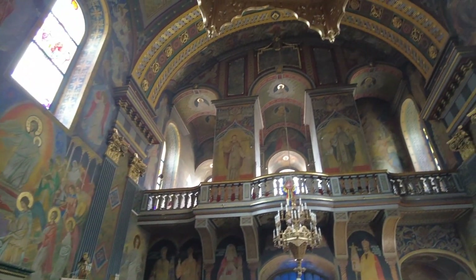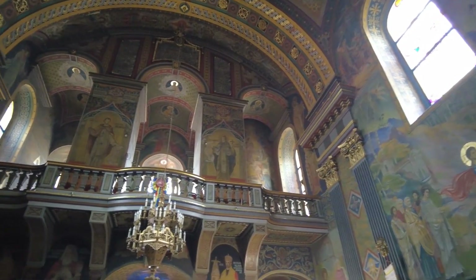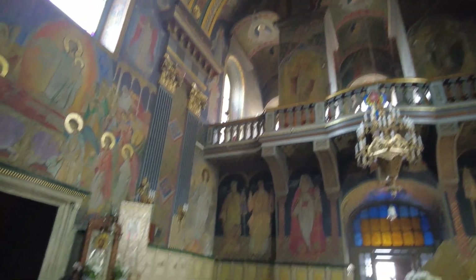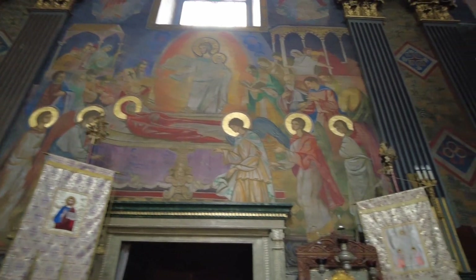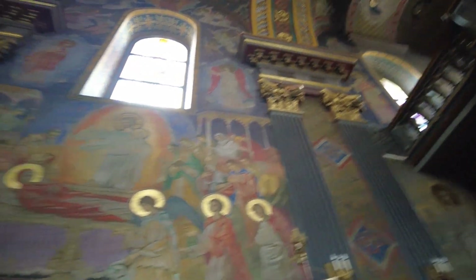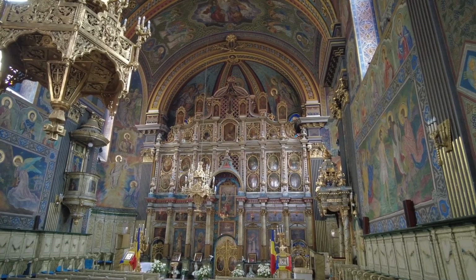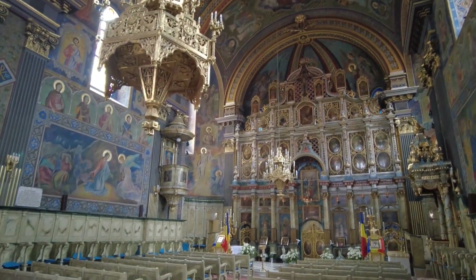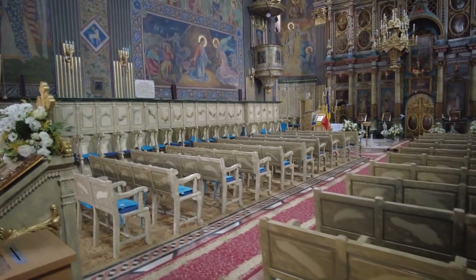Look up there too. That's pretty cool. It's pretty amazing.